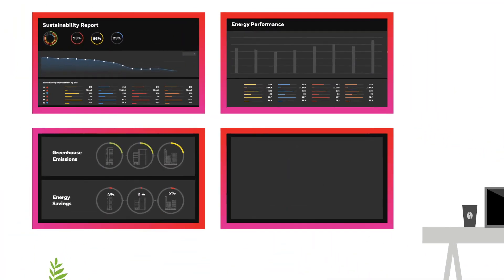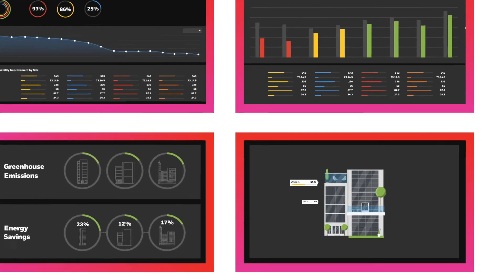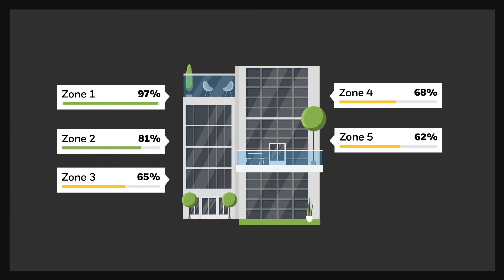When your comfort systems run themselves, your building portfolio can drive sustainability beyond what's humanly possible. And you can visualize real-time energy savings and zone-by-zone comfort levels from anywhere in the world.